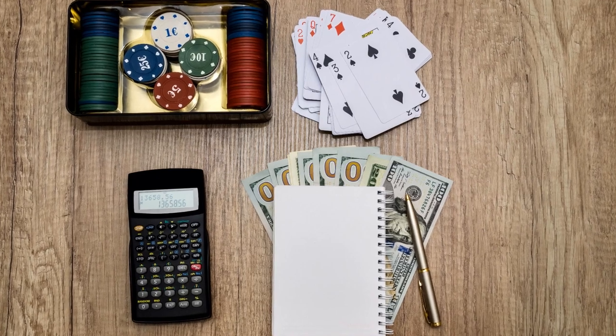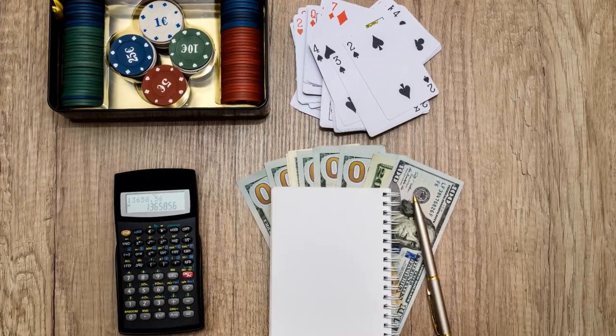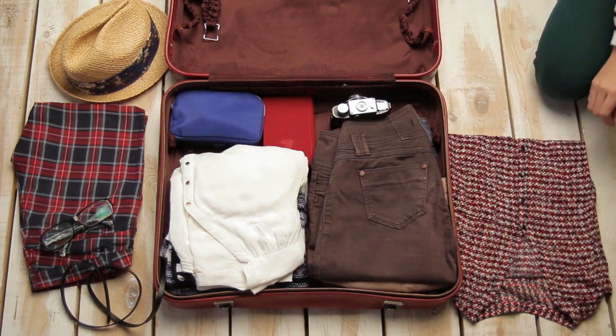Lastly, some miscellaneous items. Bring cash for small purchases, your travel documents, a book or e-reader for relaxation, a reusable shopping bag, and some snacks if you have specific dietary requirements.